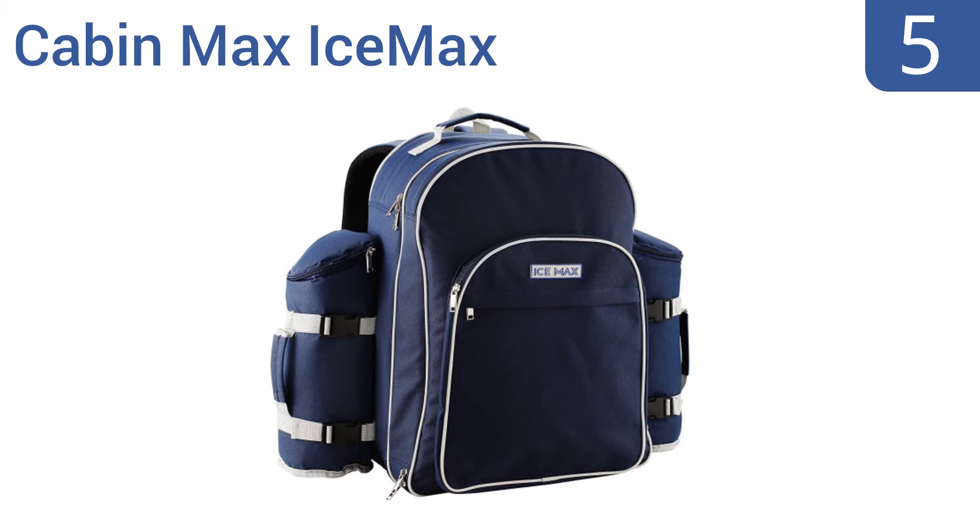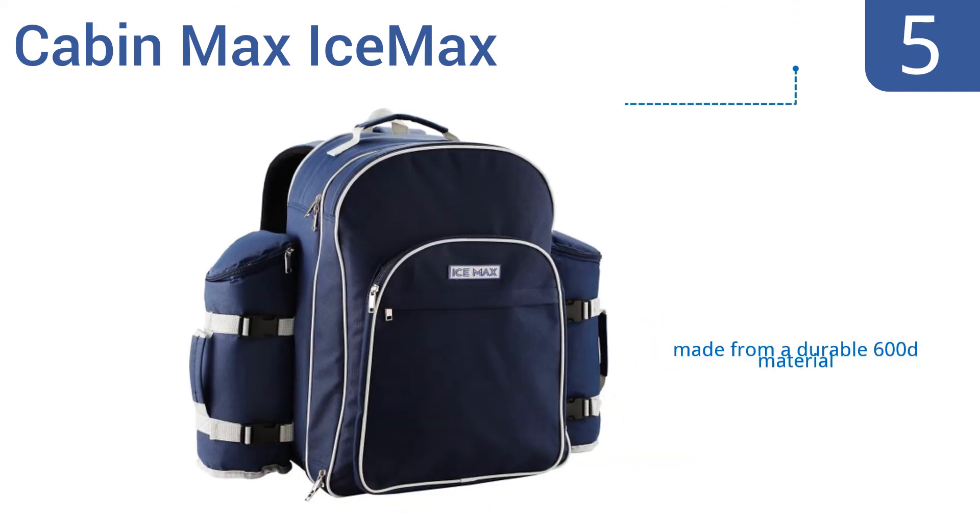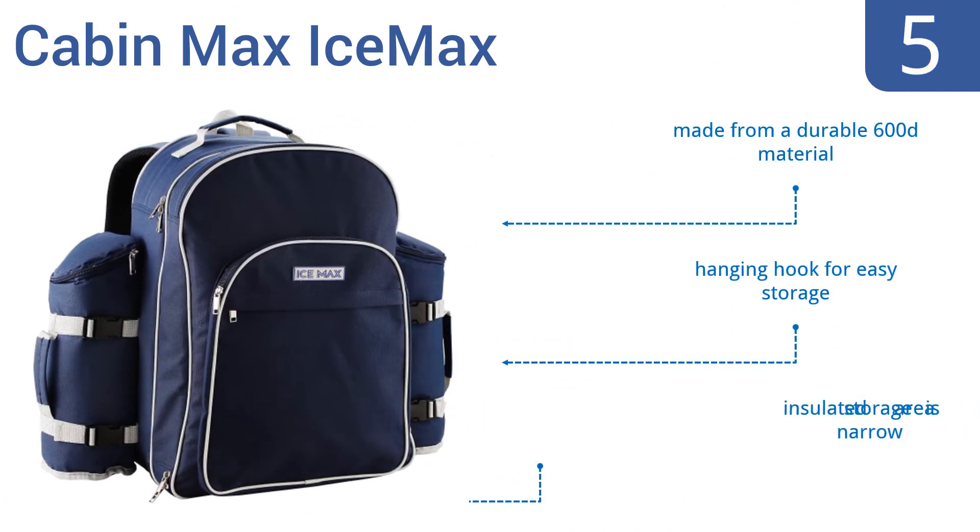Halfway up our list at number five, if you have a large family the Cabin Max Ice Max is a good choice. It comes with table settings for six and the plastic plates and cutlery are strong enough to hold up to clumsy kids. The shoulder straps are well padded and carrying it for long tracks won't be an issue. It's made from a durable 600 denier material and has a hanging hook for easy storage, but the insulated storage area is narrow.